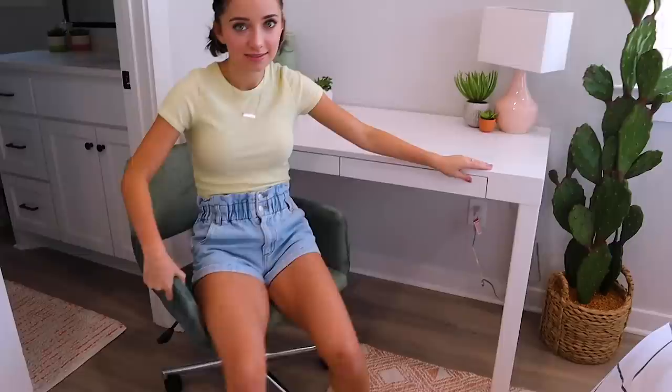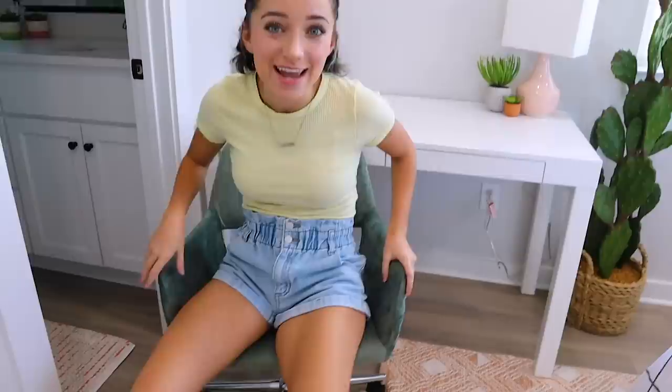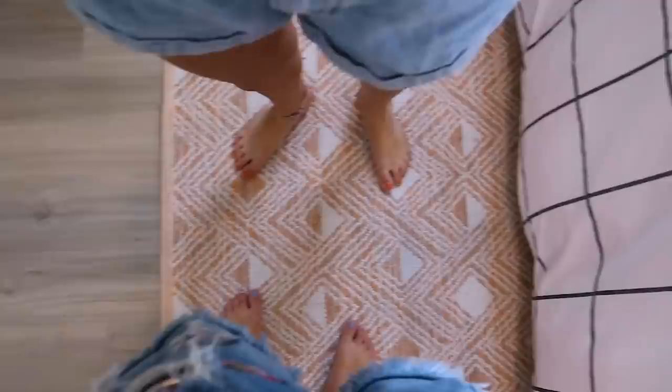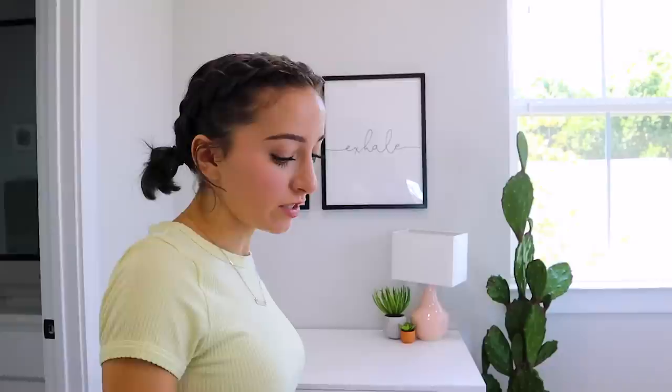Then the green chair — if anyone is ever looking for green chairs, you will not find another chair on the internet this color. It took a long time to find. This one is on Wayfair — if you look up green desk chair, it's literally the first one that pulls up. Also I never showed the carpet — the rug is from Overstock. I wanted to pull in the peachy colors from the pictures but also pull in a print, so that's where I got the rug.